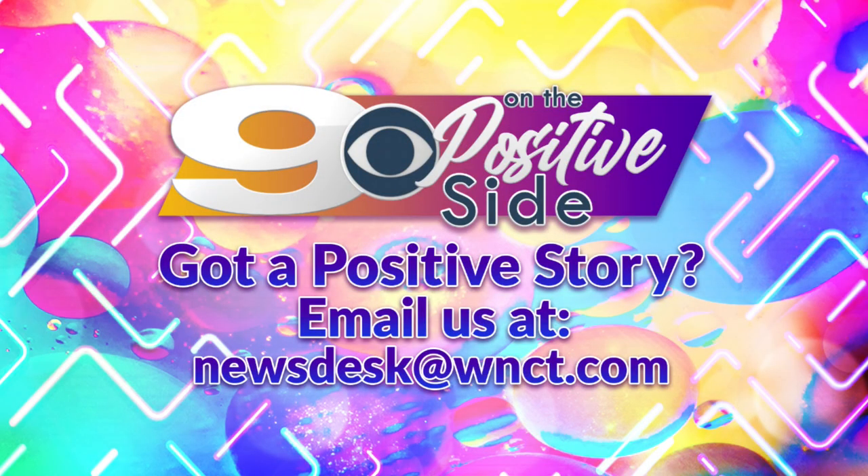And that was Tina Babenzi reporting for us. If you have a story idea, we'd like to hear about it — just send it over to us. We want to hear about all the good things happening where you live. Email newsdesk@WNCT.com. You can also reach out with story ideas on Facebook or Twitter.